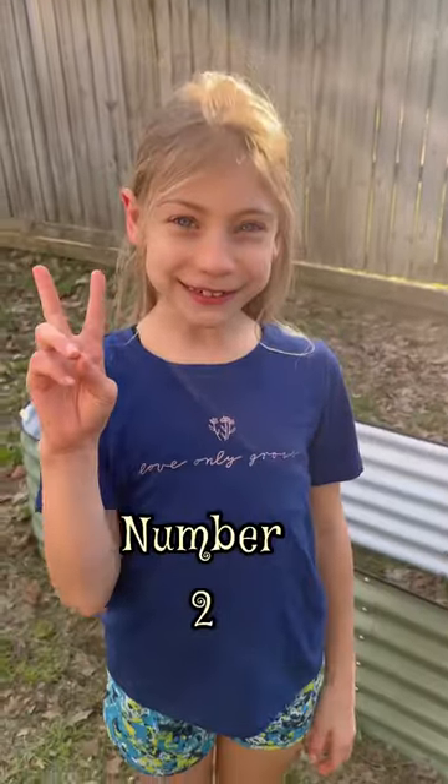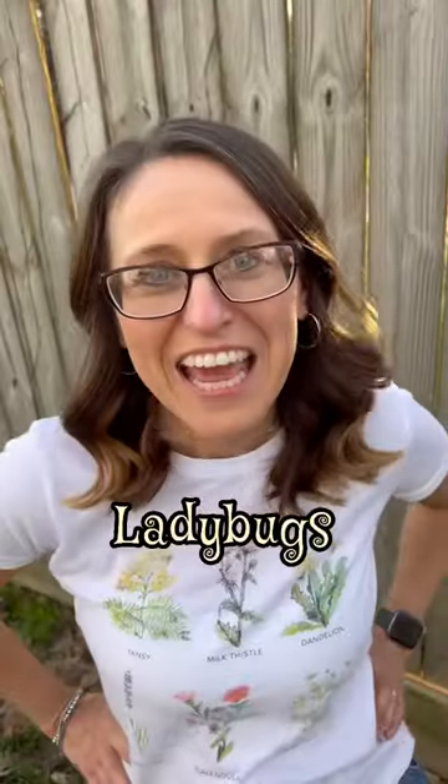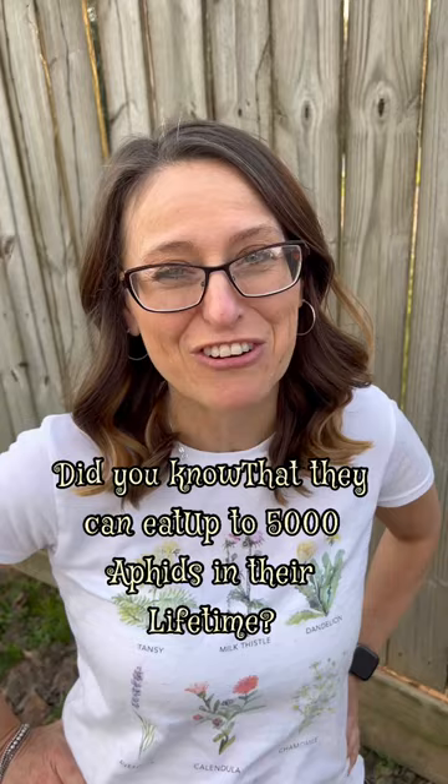Number two: spiders. They eat leaf miners and flea beetles. Number three: ladybugs. Did you know that they could eat up to 5,000 aphids in their lifetime?